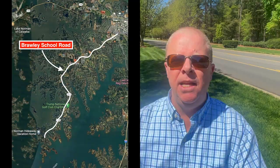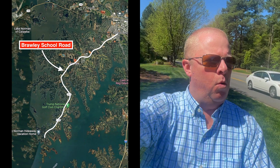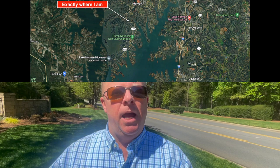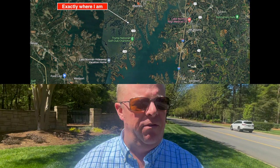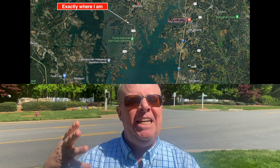All right, everybody, we are back and we are starting our tour of Harbor at the Point. What is behind me is Brawley School Road. Brawley School Road goes down the entire Brawley Peninsula all the way down and well into Lake Norman, bringing you down to the Point. Harbor at the Point is at the exact beginning of the Point itself. Right across the street is the first neighborhood that makes up the Point, or Trump National Golf Club Charlotte.